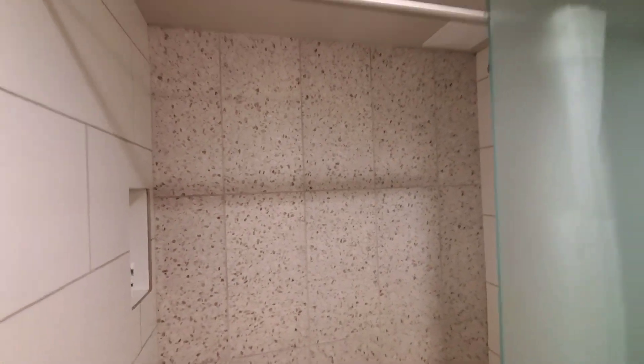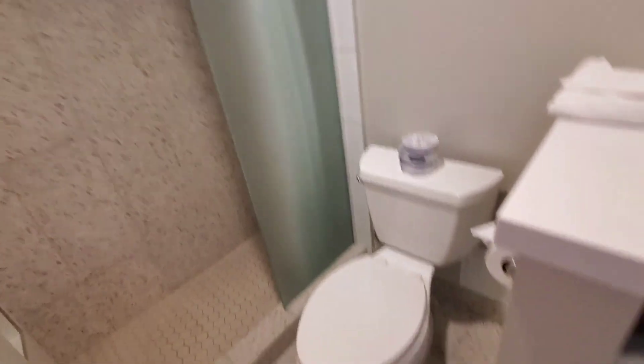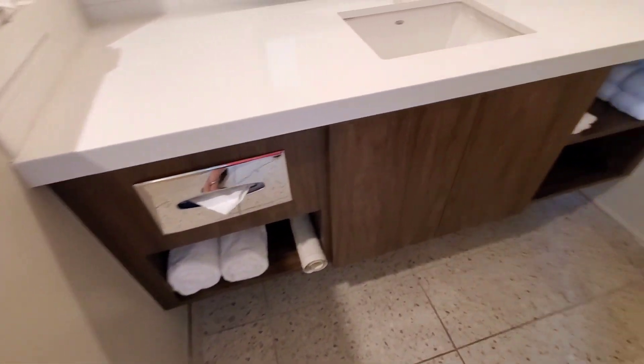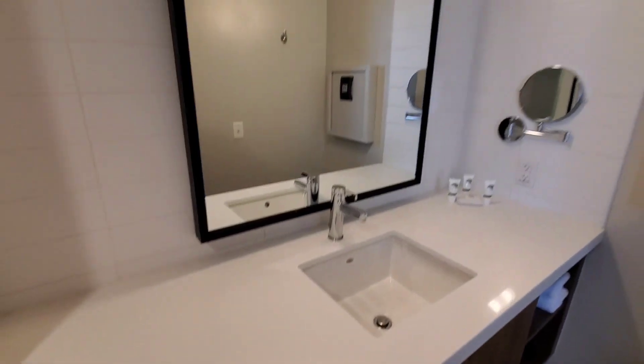The shower has an open door but does have a shower curtain that pulls across. It's a little tight in there with the toilet, but not too bad. There's a lot of counter space, which is always great.